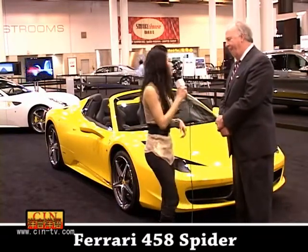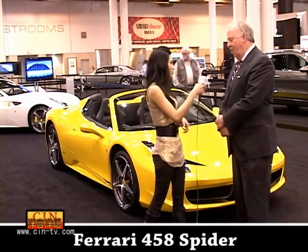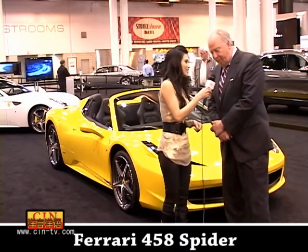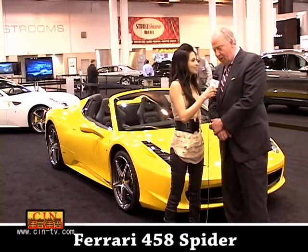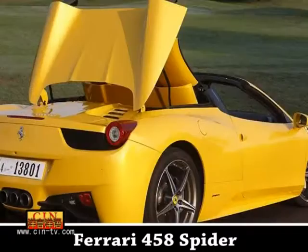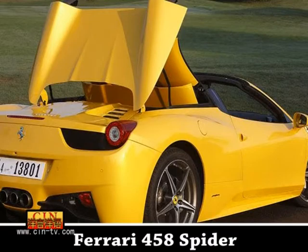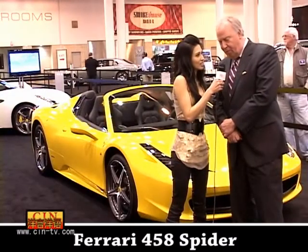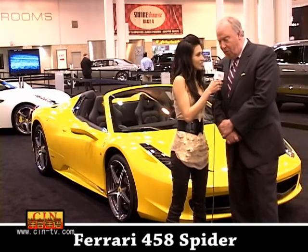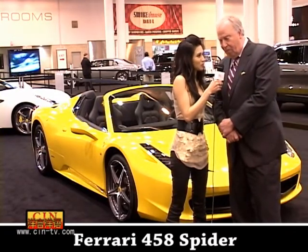And tell me, why is this car exclusive? Well, we think all Ferraris are special and exclusive, but this is a very unique car for Ferrari. It's a mid-engine automobile with a retractable hardtop. And to our knowledge, it's the first mid-engine car that has a retractable hardtop. The car is brand new and it's based on the Ferrari 458 architecture. To my knowledge, it has not been shown at an auto show before in North America.